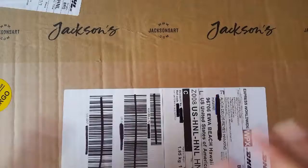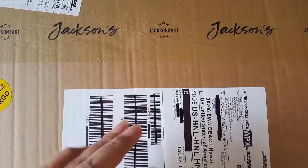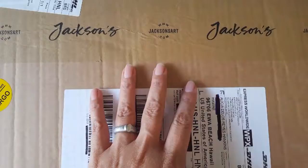Without any further ado, I want to get in on this — I want to go through what's in the box. It's a reveal, it's so exciting. This was not by any means an impulse order; I had to really think about this one.